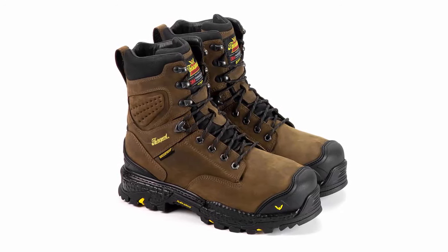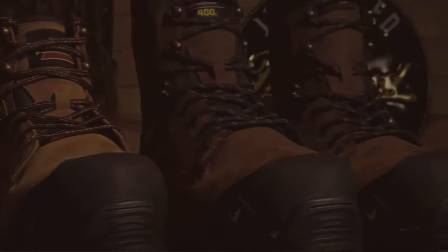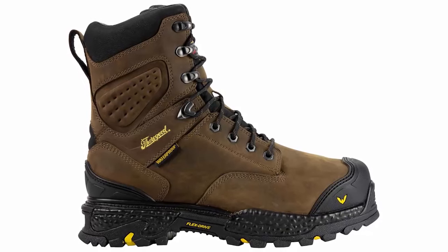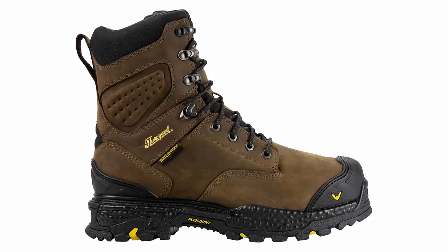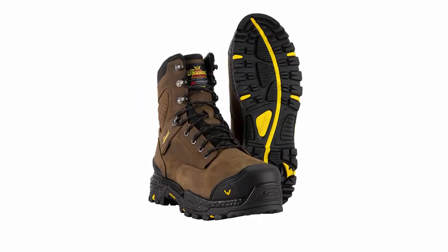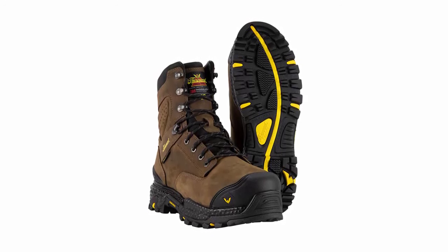Comfort is key during long work hours. Thorogood's Infinity FD Series boasts a cushioned insole that provides optimal support, reducing fatigue and enhancing productivity. It's like walking on clouds, even on the toughest terrains. These boots don't just perform — they exude style, with full-grain leather and a timeless design that makes a statement on and off the job site.